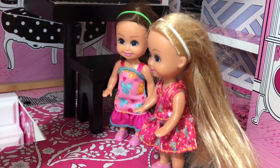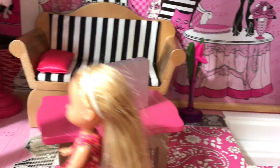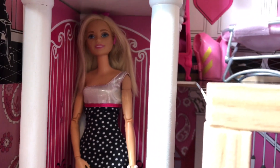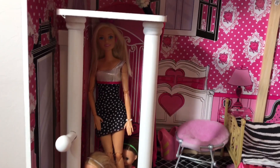Come on out of there, Haley, and let's go up to the third floor. We're going to take the elevator to get to the third floor. Wait for us, Mom! And up we go. Alright, here we are.